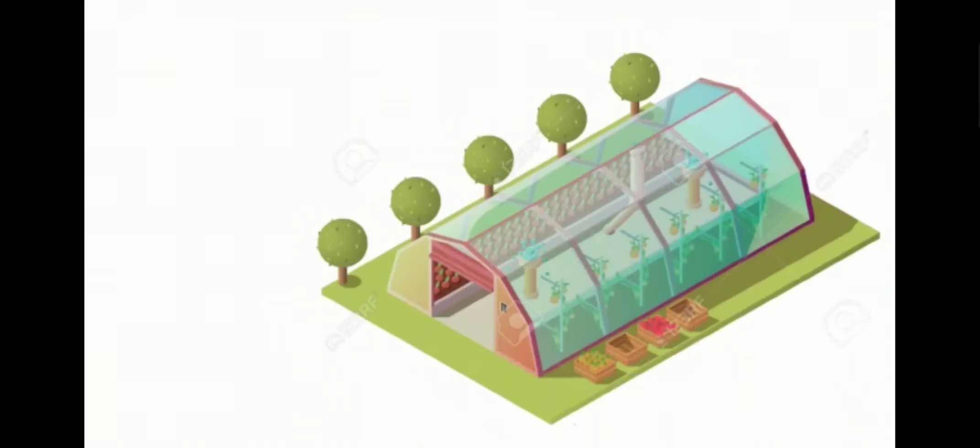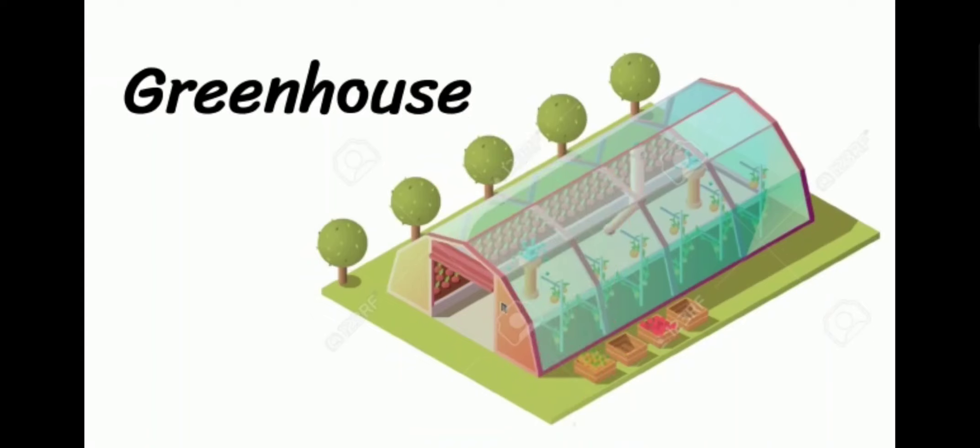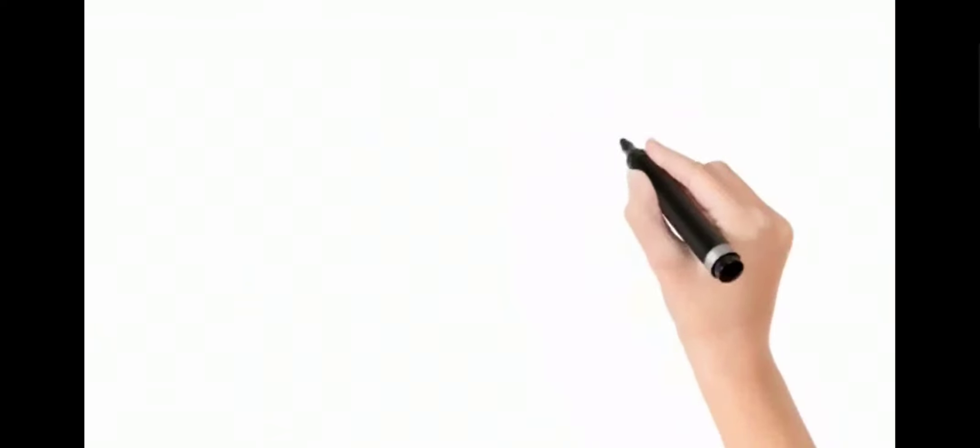Welcome to 'How to Pronounce It.' Today's word is: greenhouse. Greenhouse. Greenhouse.